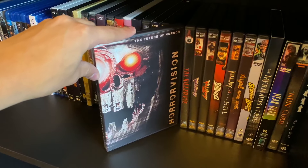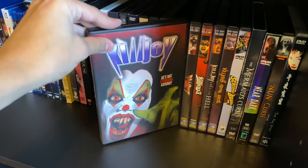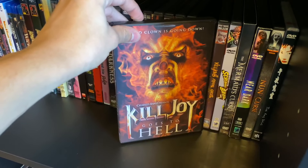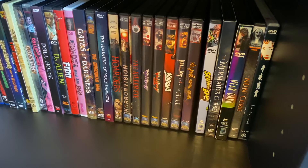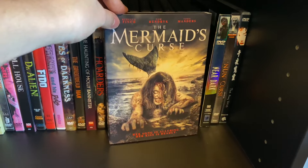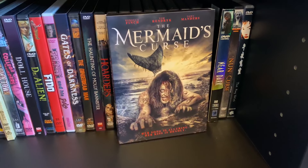Horror Vision — a free movie sent to me from Full Moon. The Killer Eye, and then probably my favorite Full Moon series: Killjoy, Killjoy 2, Killjoy 3, Killjoy Goes to Hell — my favorite of the bunch — and Killjoy's Psycho Circus. I feel like this series is overlooked in Full Moon's monster lineup. Then Man with the Screaming Brain, and The Mermaid's Curse — a blind buy I really loved despite the cheap budget; sometimes those are the best.